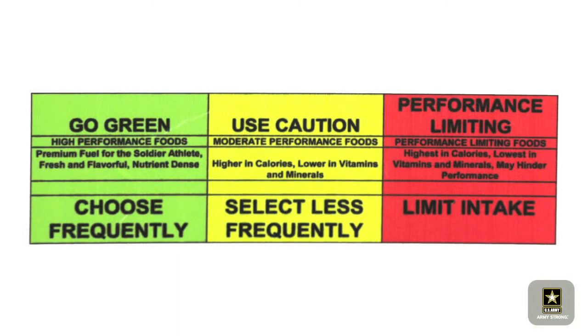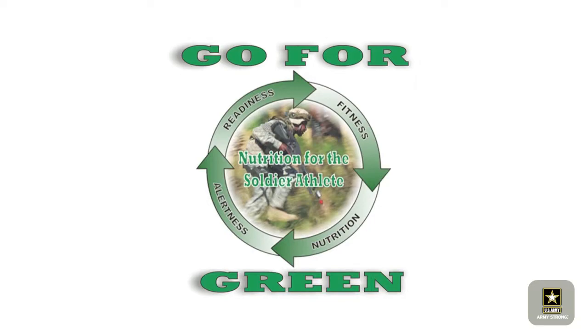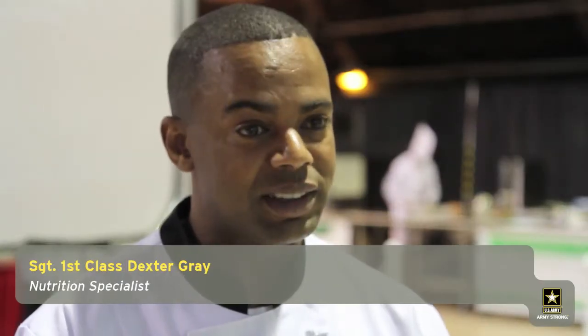Today, the Army employs a simple color-coded program called Go For Green that helps soldiers eat healthier in training. Green means you want to eat a lot of it. Yellow, you want to eat in moderation. And red, you want to eat not so often.